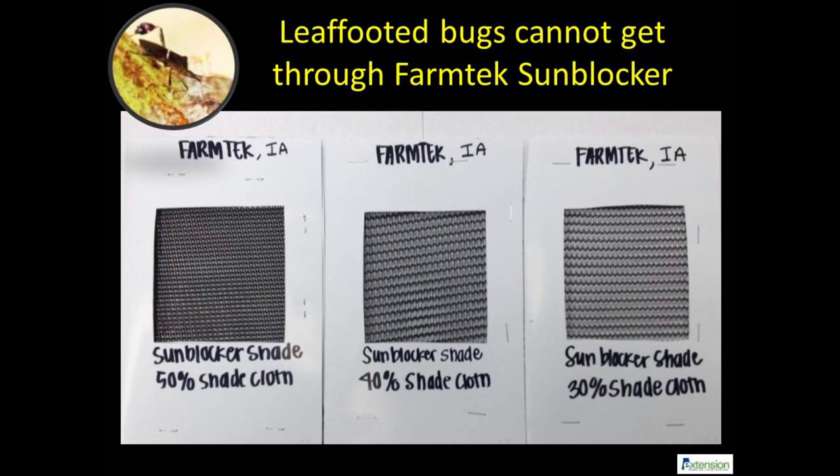FarmTek Sunblocker shade cloths were very effective in blocking leaf-footed bugs. However, these monofilament materials can also significantly reduce natural enemy movement, as explained in the third video.